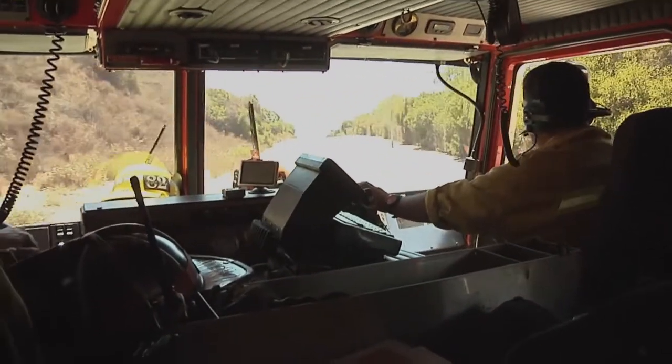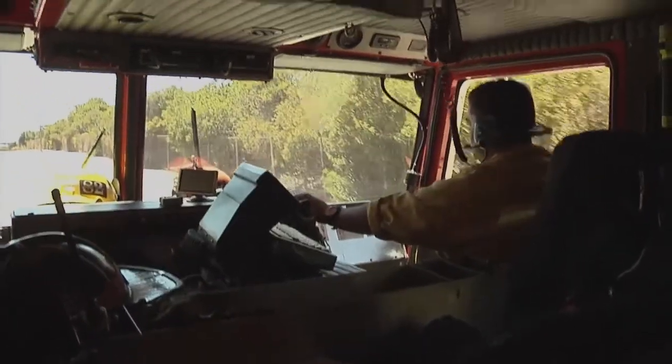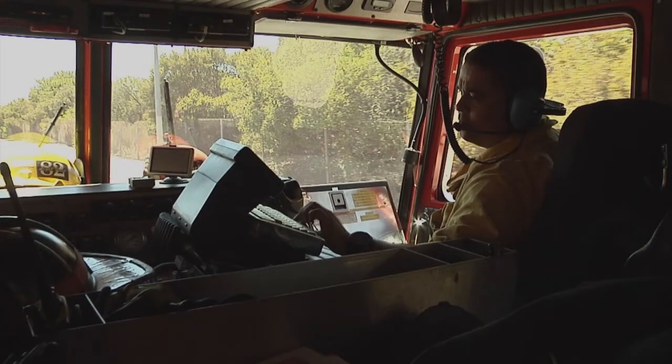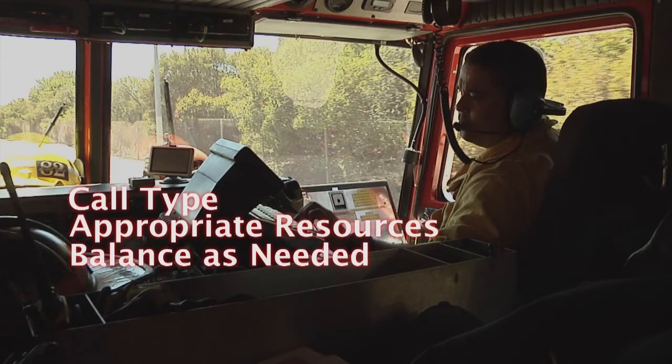One of the first things to consider when being dispatched to a call of this type is look at what the MDC says and ensure that you have the right resources responding to your incident. The call type may say injury but it's actually a cliff rescue, or it may say traffic collision but the text leads you to believe it's actually a traffic collision over the side. Get those appropriate resources coming early and balance it up to the correct call type.